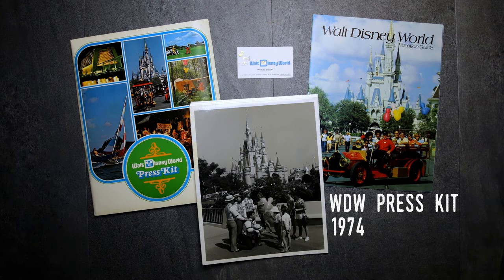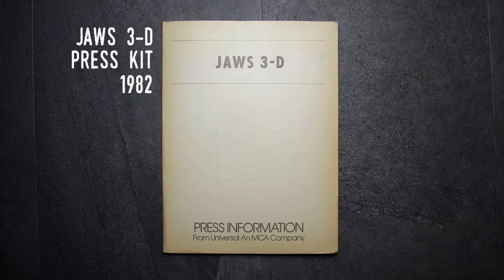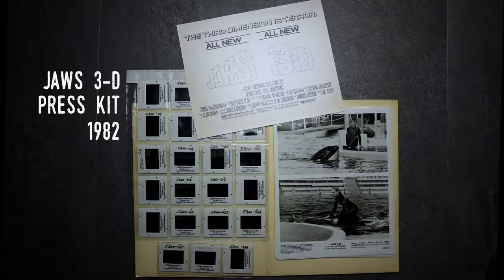I can combine the next two types of items — press or media packets and press photos — as they are of course pretty similar. Press packets are documents that were created by attractions for the press to use in stories. Often they promote something newly opened, or in this case the release of the movie Jaws 3, which is in the archive because the movie was filmed at and featured SeaWorld in Orlando.